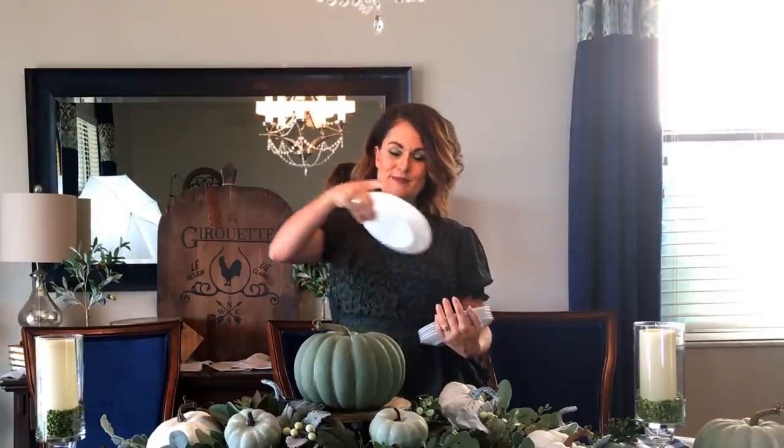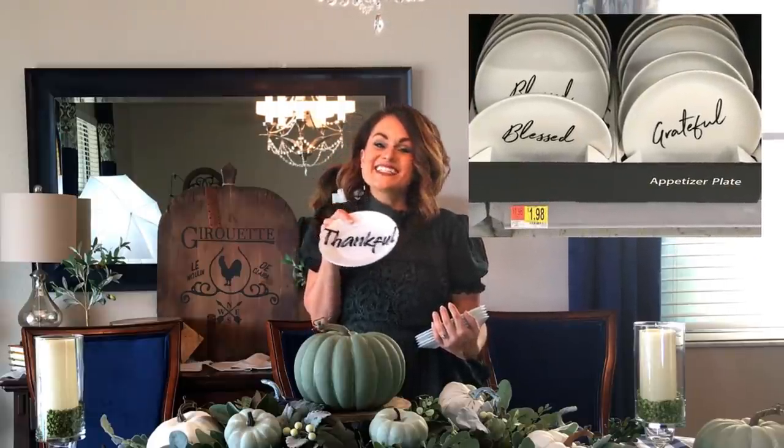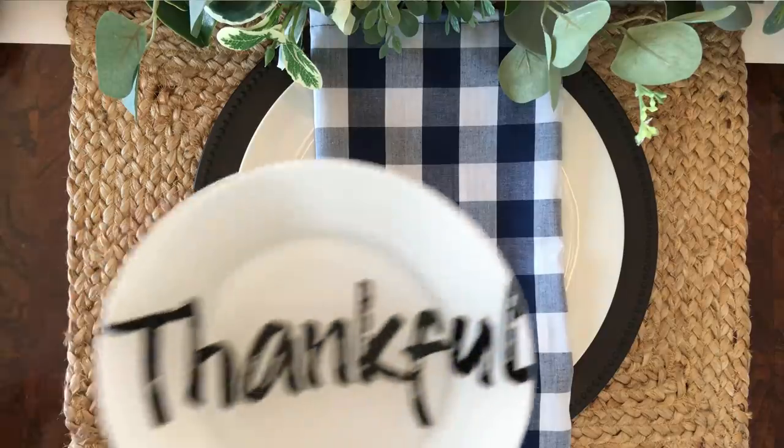Now for what I consider the piece de resistance — these were featured in my last episode, where I made them in gray. But for our Thanksgiving table, to pull in the black of the chargers, I went with black on these ones. These are DIY plates that say 'thankful' and 'grateful' — very inexpensive at two dollars a plate. There are similar ones at Walmart if you don't want to make your own. They make a great gift for guests and a great conversation starter.